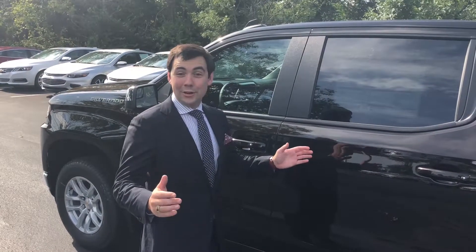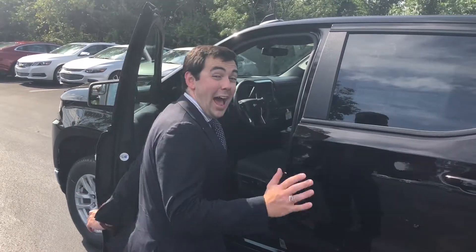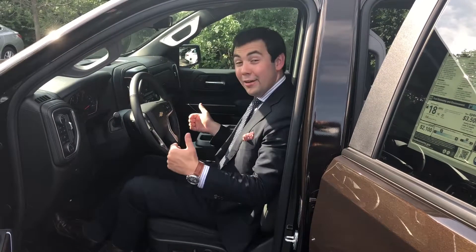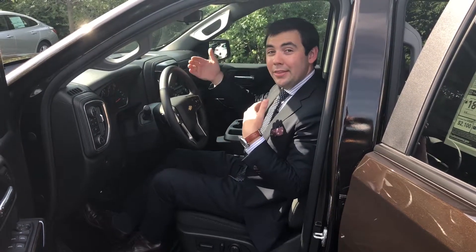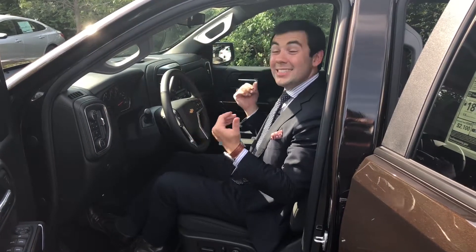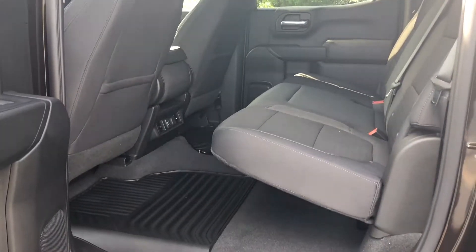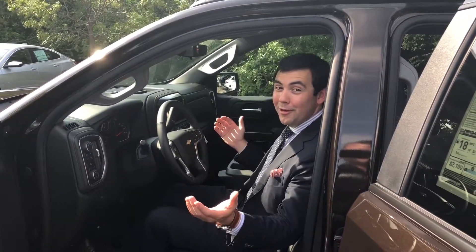We've seen the great exterior of this 2019 Chevrolet Silverado — now let's look inside and talk about how big they've made it for passengers. There's plenty of room in this 2019 crew cab Silverado. They've actually lengthened the truck by about 1.6 inches, resulting in a much bigger cab with almost three extra inches in the rear seat for passengers. This truck really is providing great interior comfort for a much more comfortable drive on the road.